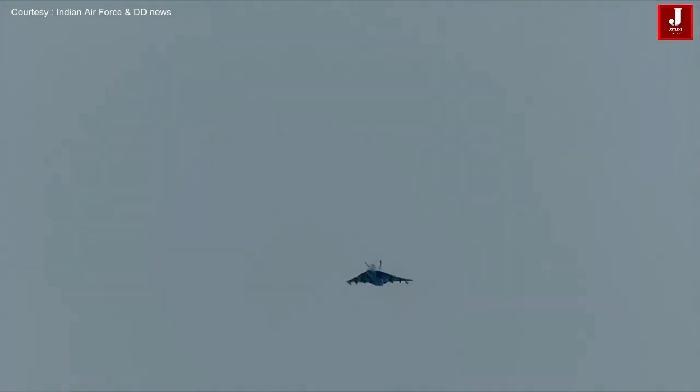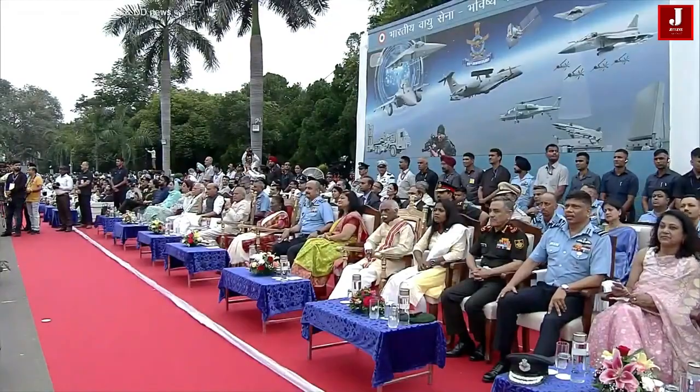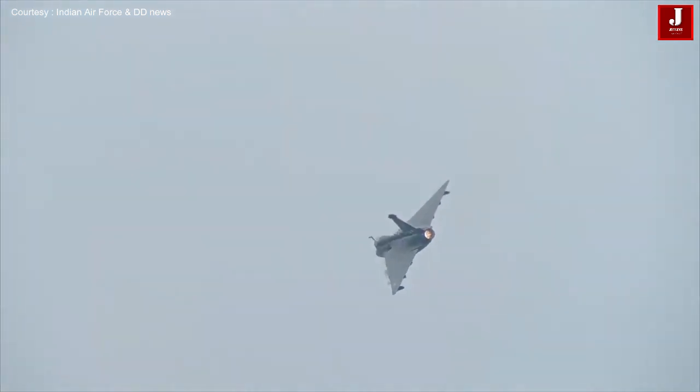And now once again, Tejas on the screens. The aircraft now carrying out a minimum radius turn.